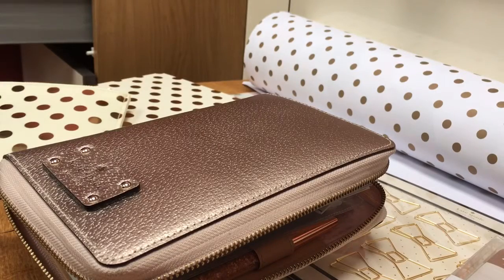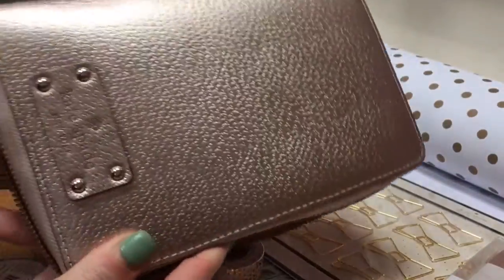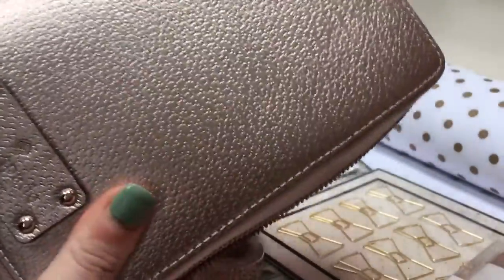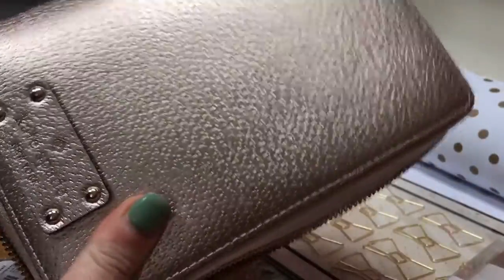I have a small haul video to film today, so I will start off by just showing you on camera my new Kate Spade, which is just gorgeous. She's not finished and I've not completely set her up, so I'm not going to do a flip through yet until she's set up and I can show you properly what's inside.